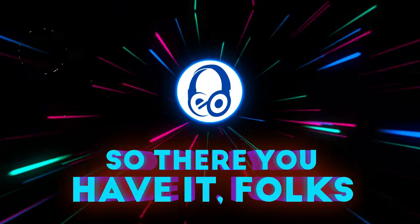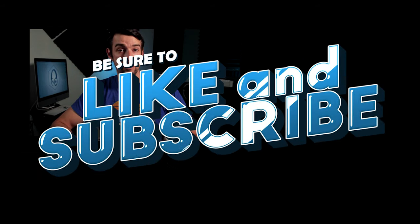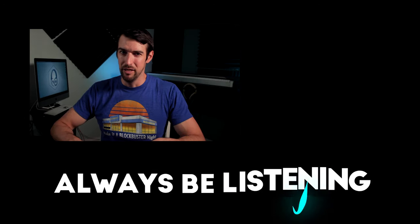So there you have it, folks! Thank you for joining me on my 5-step program on how to go bankrupt quickly — or alternatively, how to get a divorce super duper fast. Which items do you have in your dream 5-step upgrade plan? Let me know in the comments below. Be sure to like and subscribe so you don't miss another video like this one. And of course, always be listening.